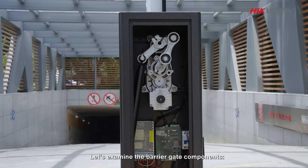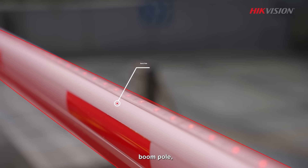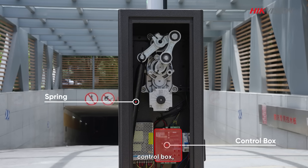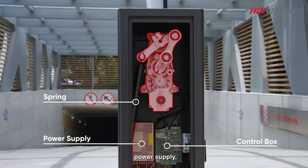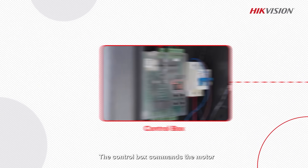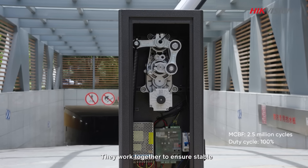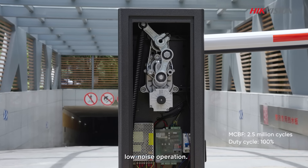Let's examine the barrier gate components: boom pole, spring, control box, power supply, and mechanical structure. The control box commands the motor, which raises and lowers the boom pole, while the spring helps balance torque. They work together to ensure stable, low-noise operation.